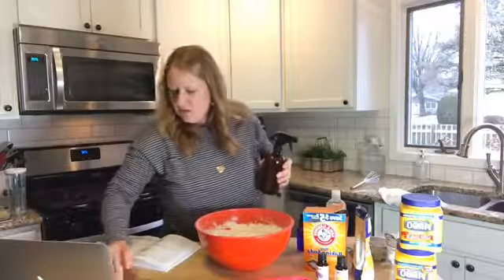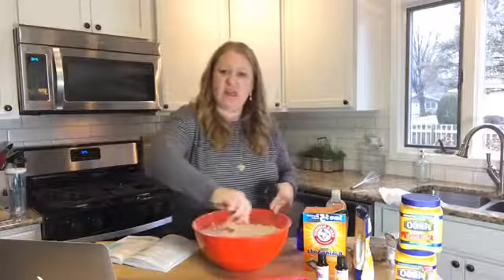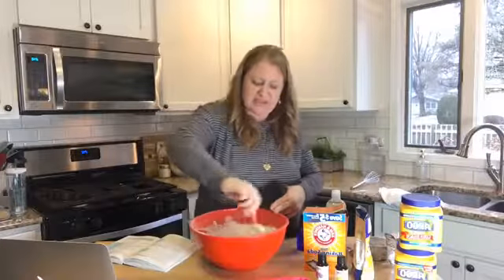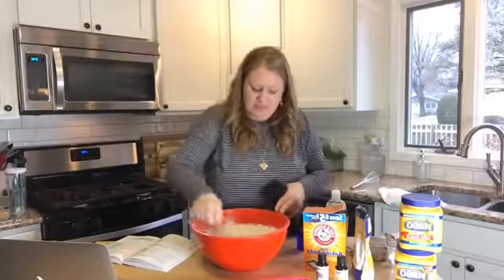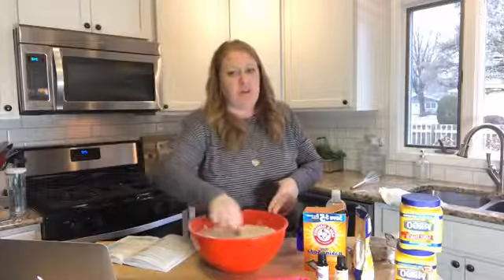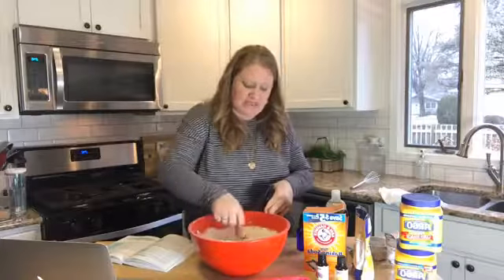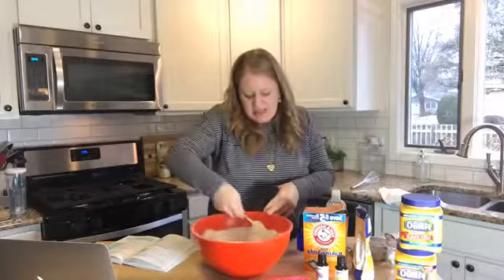Has anyone bought my book yet? It's starting to work now — we needed more of a mist to get going. We want the consistency of wet sand. Hey Elizabeth, glad you're here — we are making bath bombs. Give me some thumbs up and hearts and tell me your name and where you're from.